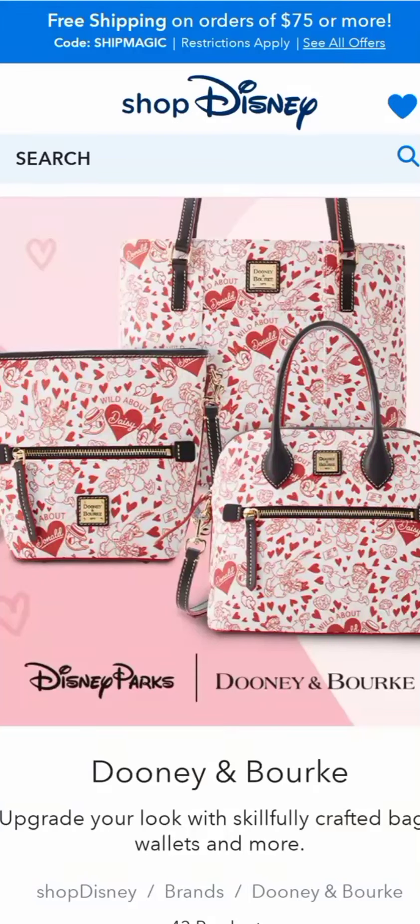Welcome back to Simply Blissful Shopping. Shop Disney has released some new merchandise getting ready for Valentine's Day, and one of the things they released was a new line of Dooney and Bourke bags.